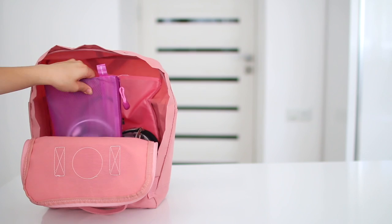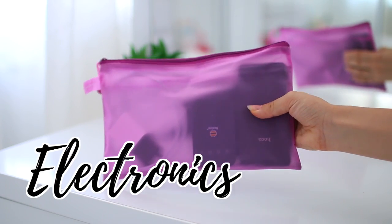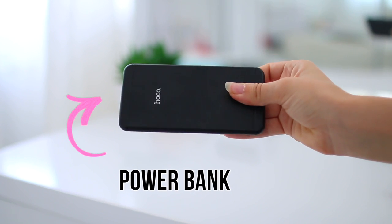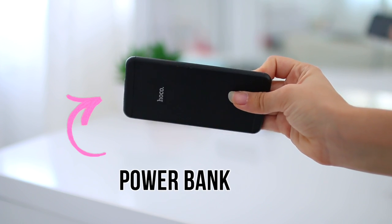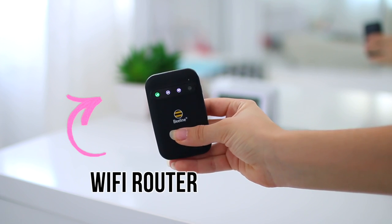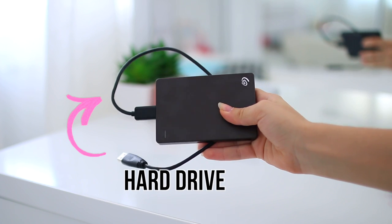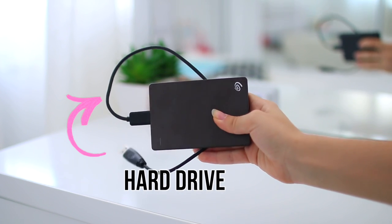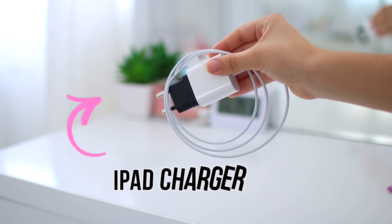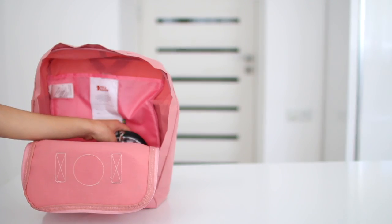Next let's move on to my little electronics pouch. In here I keep my power bank, which is really important for charging my phone. I also have my Wi-Fi router, which allows me to have fast internet connection everywhere. I also have my hard drive so I'm able to access all of my files, and my iPad charger in case the battery dies.